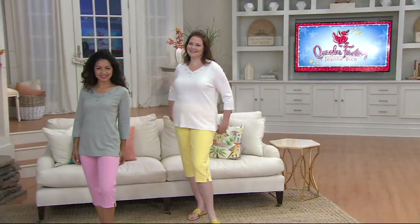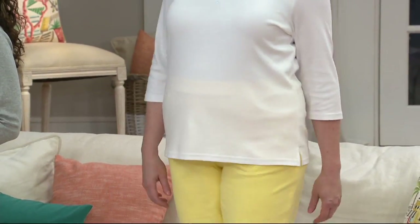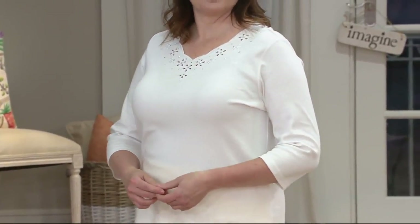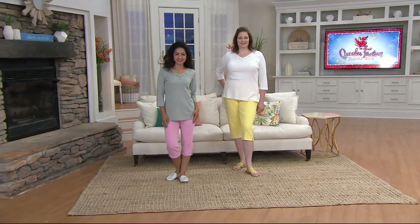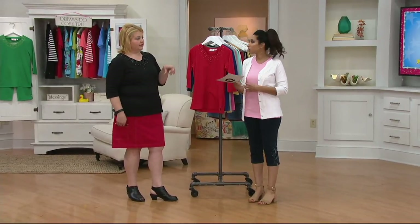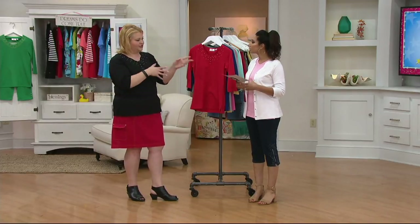Two shirts for less than $50 — that means wardrobe building and giving you lots of options. The eyelet is very feminine. As women, when we find something we love, we usually want it in multiples. The set you have on — I re-bought it, and then re-bought it, and then re-bought it again. So I have six of that shirt in different colors, because it's just a go-to.